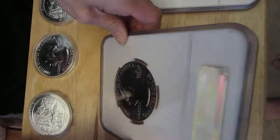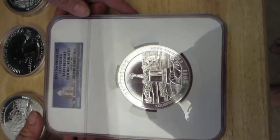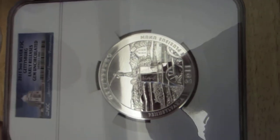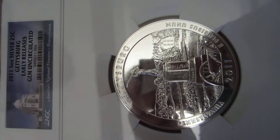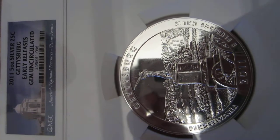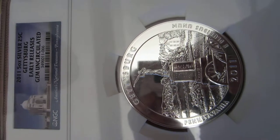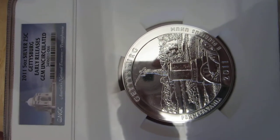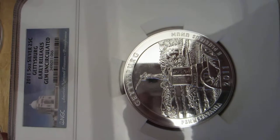I'll show you the other reverse side. This is Gettysburg. We have the 2011 five ounce silver quarter Gettysburg early release gem uncirculated. The coin shows the rolling farmlands of Pennsylvania, as well as one of the monuments to the Civil War.